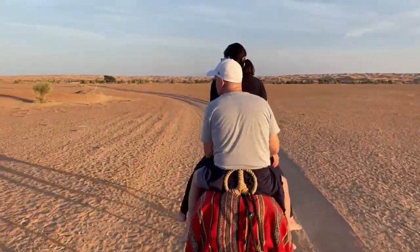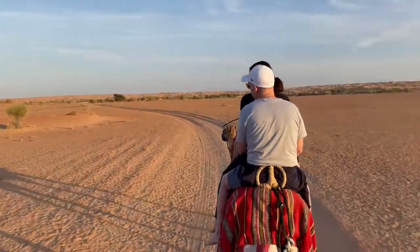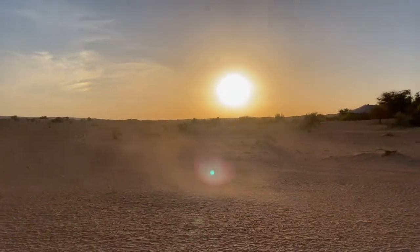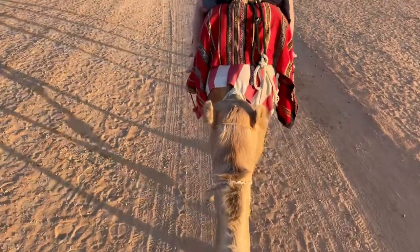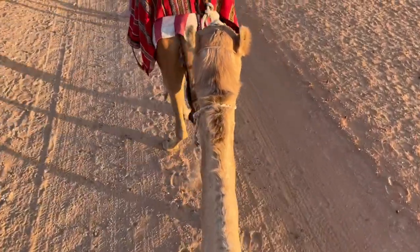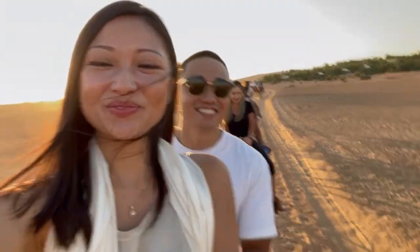We're going on a ride with our camels in the middle of the desert, with the sunset behind us. I hate riding behind — it's so much taller than me. It's actually a very bumpy ride.